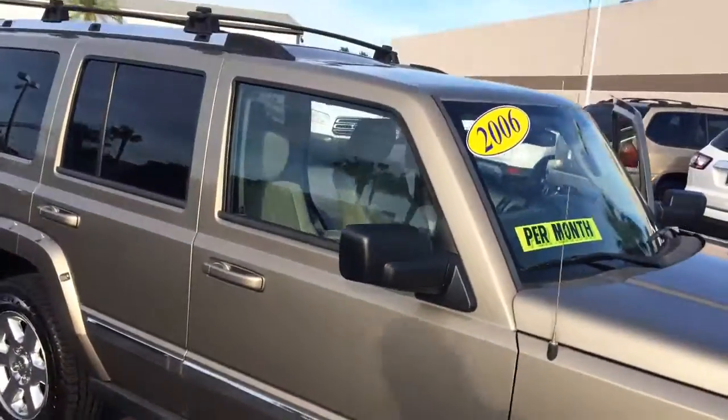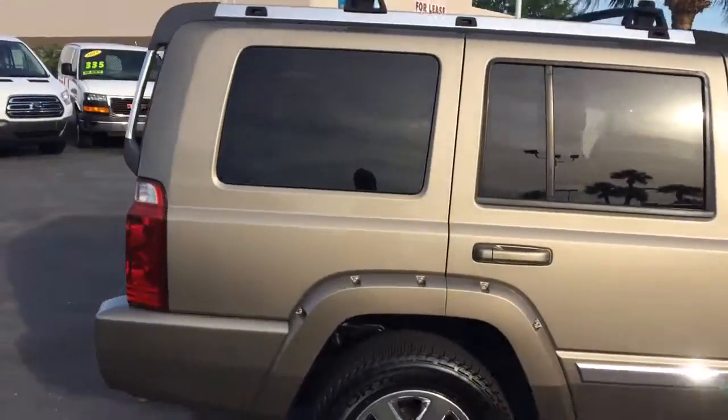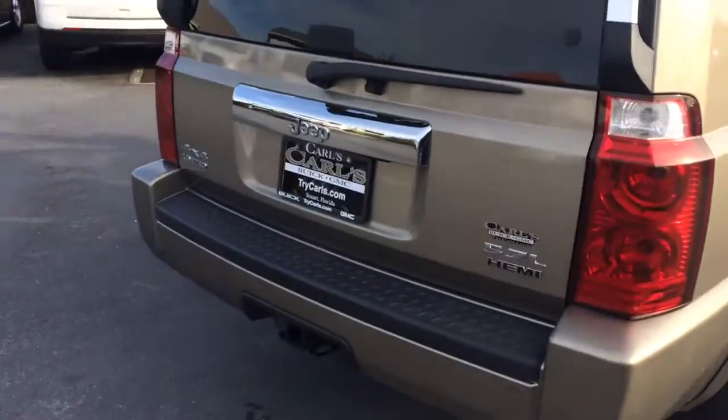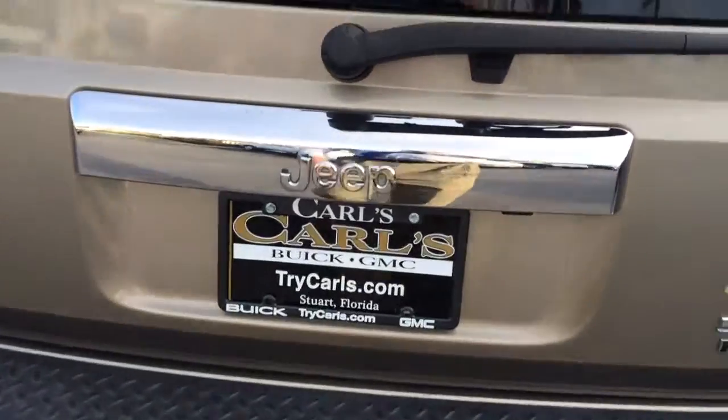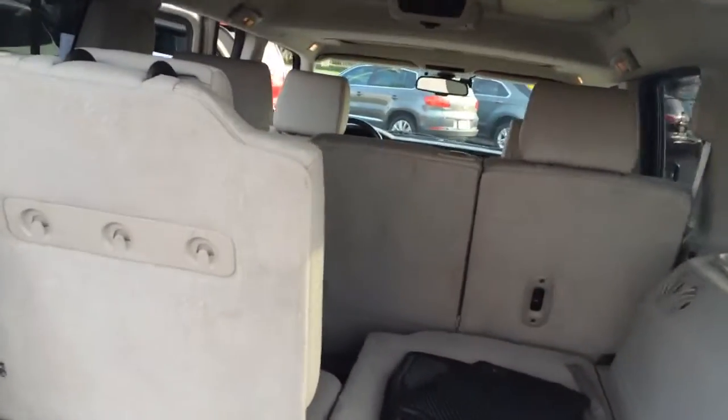The car is in really great condition actually. Tires are great. It does have a hitch in the back. It is the 4x4 Limited.